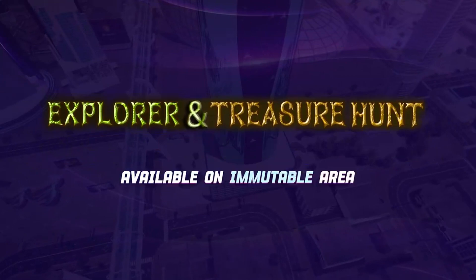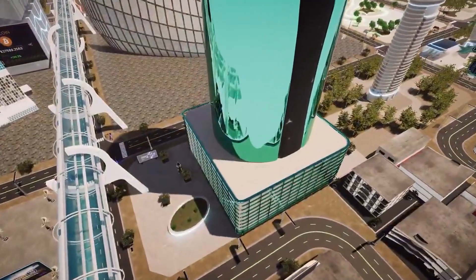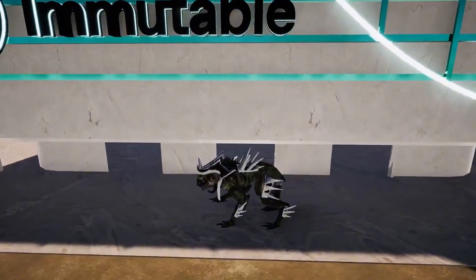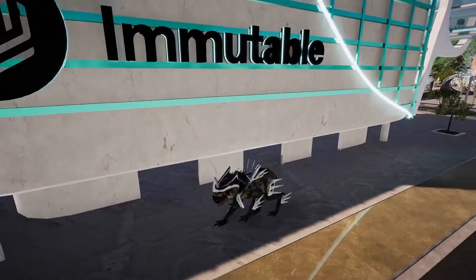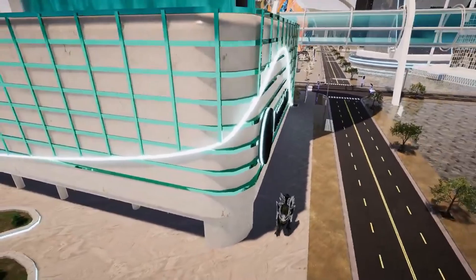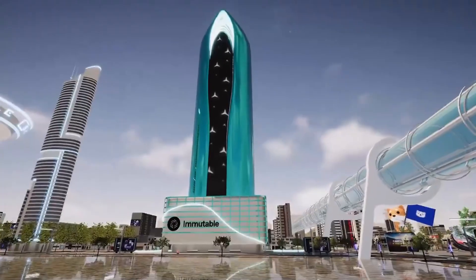This makes it an ideal platform for developers and users who want to interact with NFTs in a more efficient and cost-effective way. What makes ImmutableX stand out is its focus on sustainability. The platform is carbon-neutral, which means it uses 100% renewable energy to power its operations, making it one of the most eco-friendly blockchain networks for NFTs.